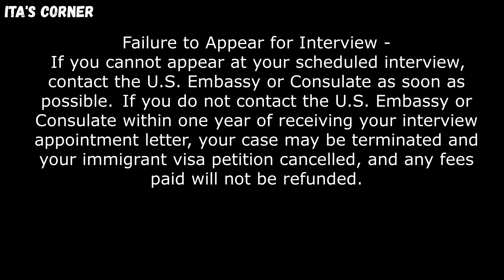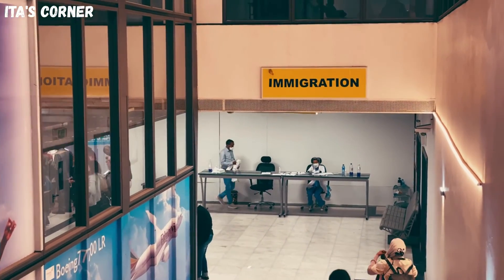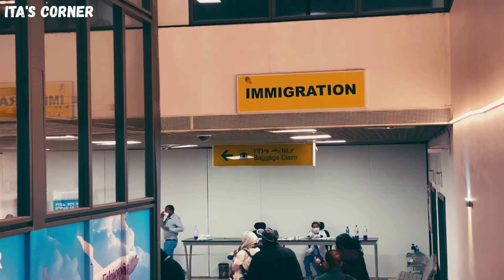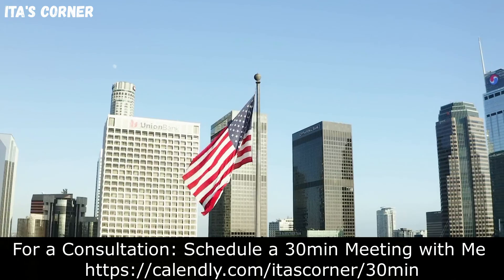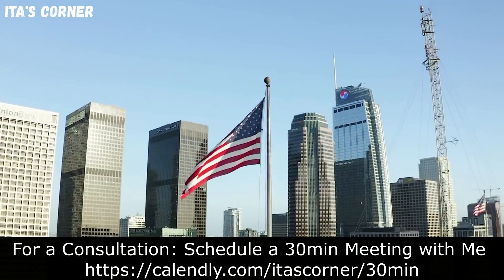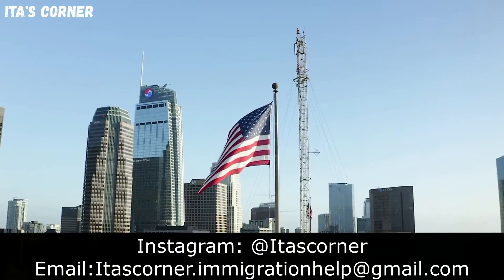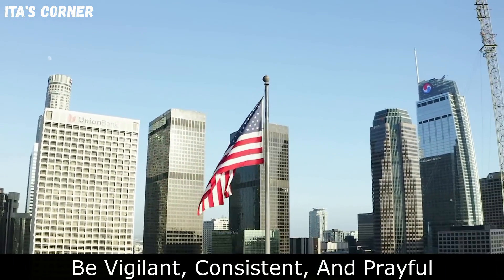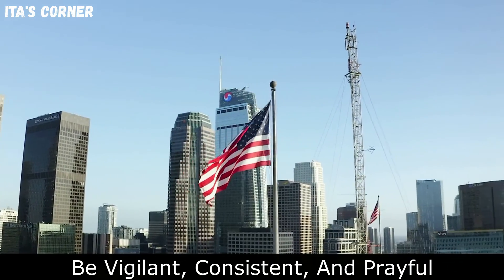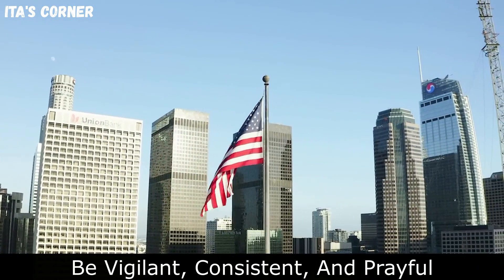Do not cancel. I hope the information I provided in this video was beneficial to each one of you. If you have any questions, please schedule a consultation with me, send me an email, or comment down below. Continue to be vigilant, consistent, and prayerful. And remember, everything will happen in God's timing.